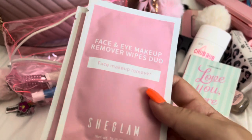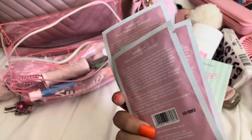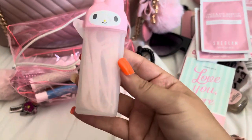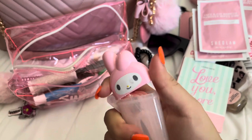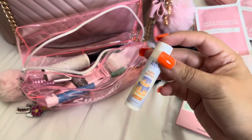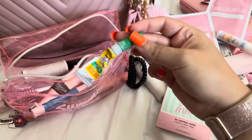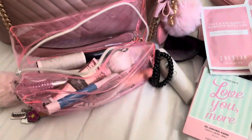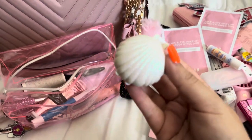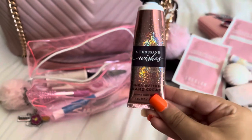These three makeup wipes from She Glam to remove my makeup — since I'm not going to have a lot of makeup on I think these will do, and I have three for each day. Some My Melody floss picks. Lip balm in cake batter scent. Some nail glue and super glue. And this is so cute — it's another lip balm but it's shaped like a seashell.